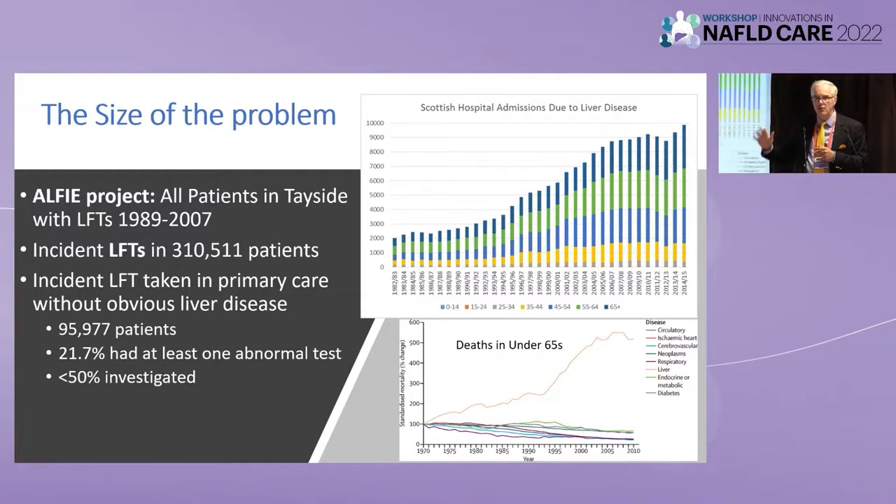Everything else has got better. Are we really terrible as hepatologists? Do the diabetologists and anyone else associated with us want anything to do with us if we're that bad at looking after our disease? The reality is it's gotten much more common, as we all know, and it's being driven by alcohol and by non-alcoholic fatty liver disease and the overlap between the two. Coming from Scotland, we have a problem with the concept of non-alcohol.